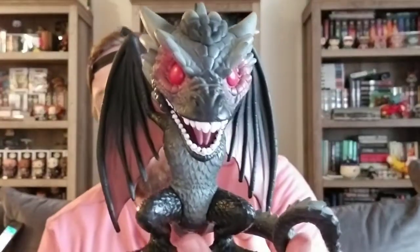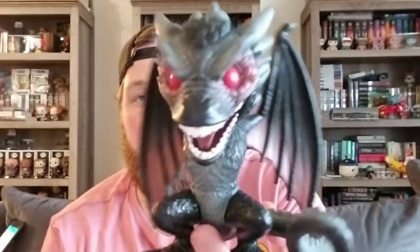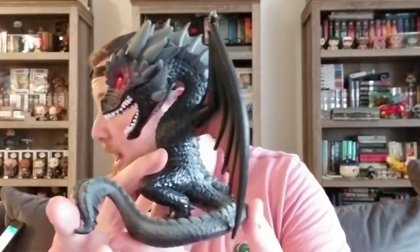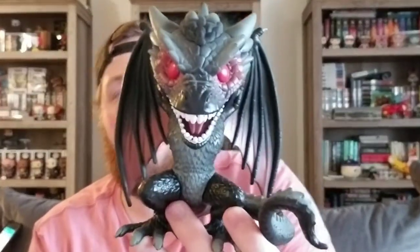In eighth place, we have this six-inch Drogon, which is a Hot Topic exclusive. This one is different than the regular Drogon in that his eyes are red, which makes it a little different. This one is coming in at $60. Rebecca's over here helping me out by looking at my Stash account so I can talk to you guys about the value. So that would be number eight.